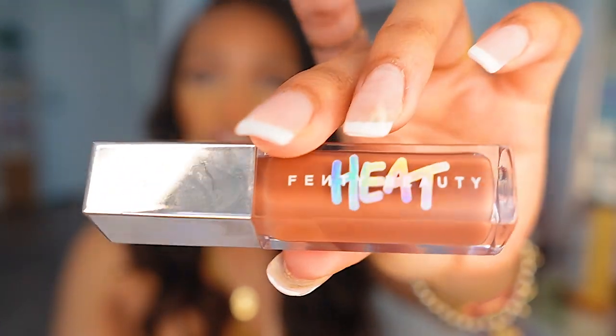Summer is all about a gloss, and I'm obsessed with the Fenty Heat Gloss — it's plumping. All Fenty glosses that say 'heat' are plumping. I love a nude plump and don't really like color on my lips. This one is in Fenty Glow, which is essentially a nude tone on me. So pretty — I'm putting it on right now.